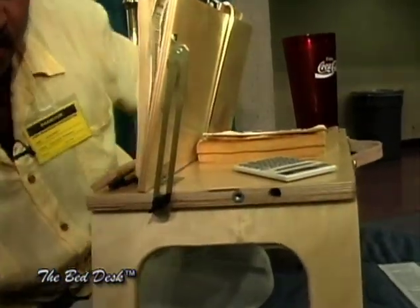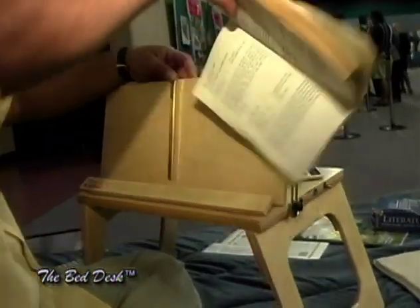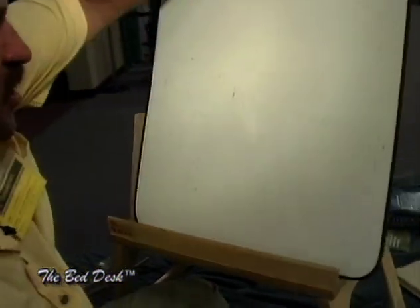It works well for a cookbook holder in a kitchen. You can reach around, grab ingredients underneath. You can use it for a music stand if you like. You can use it for magazines, and it works really well also if you're an artist. You can use it as an artist easel and paint with it.